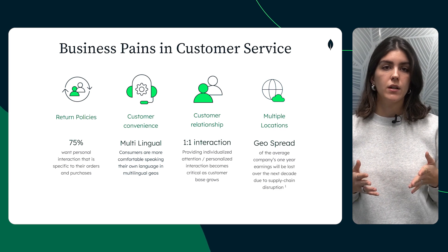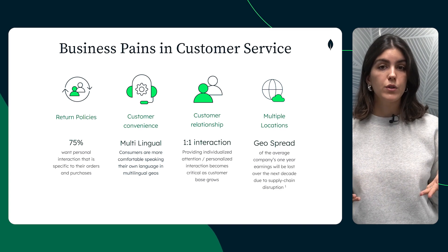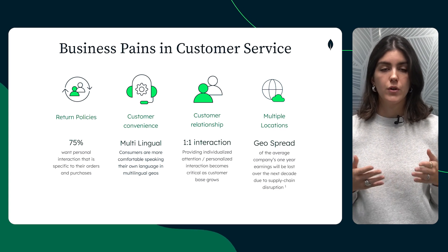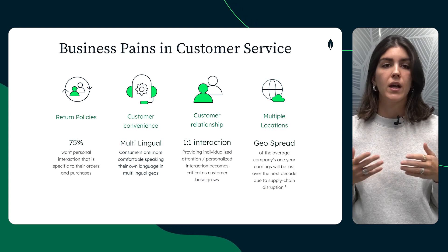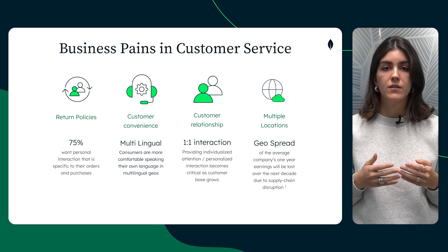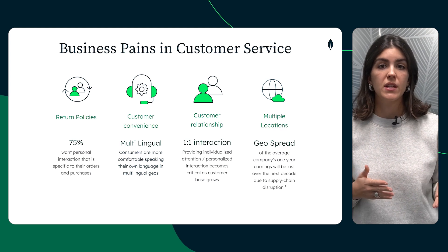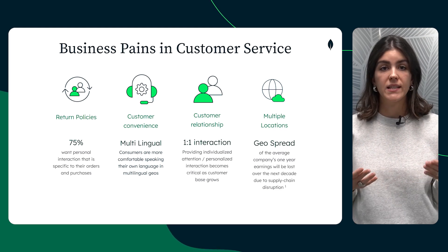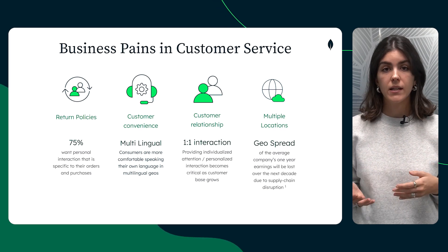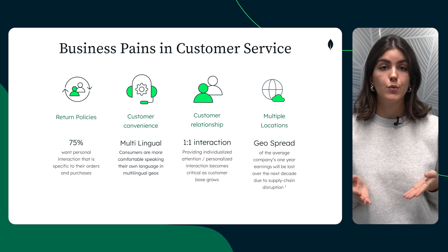Let's consider the common business pains retailers are likely to face with a focus on customer service and customer inquiries. First, different return policies and procedures for different channels. Buy online and pick up in store may have a distinct return schedule versus e-commerce returns where merchants may arrange to pick up returns. New or different locations, such as an apartment complex versus a home, may have different customer instructions. This easily complicates customer service operations as a representative may have to ask many questions or examine different data systems to obtain the right information.